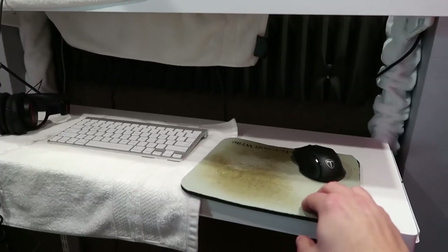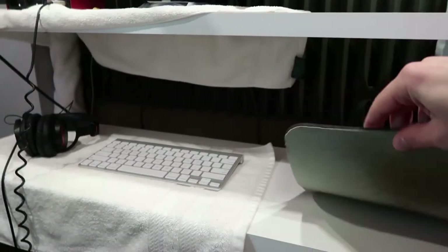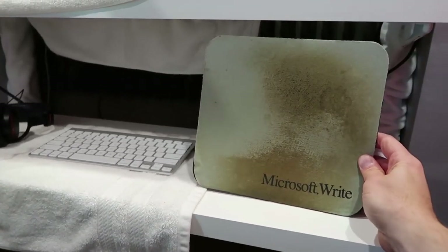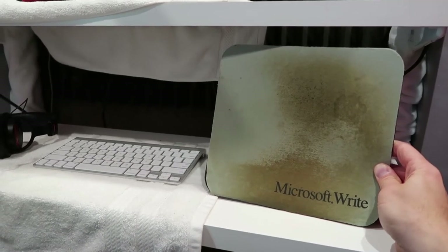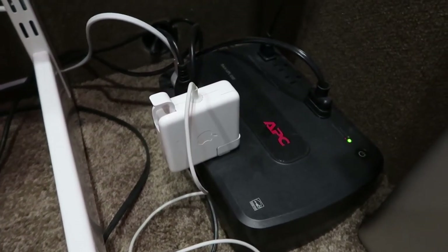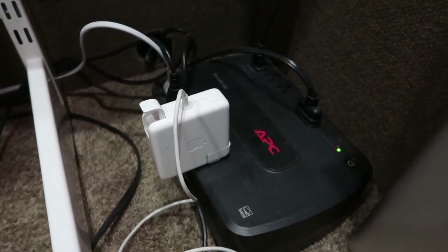And in case you're wondering, this has to be about the most disgusting mouse pad you've ever seen. It's a mouse pad from, I want to say, the 1990s — back when Microsoft didn't have Word, they had Microsoft Write. It's gross, but I just can't get rid of it. And of course, everything's plugged in with a badass battery backup, because God forbid we have a power outage during an audition and I lose a bunch of stuff.